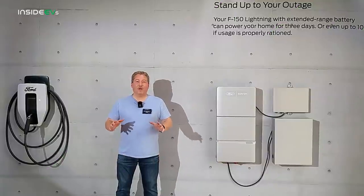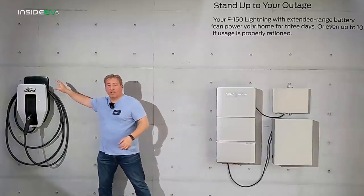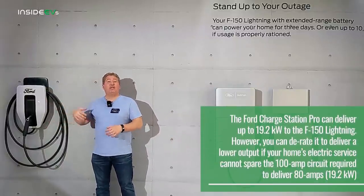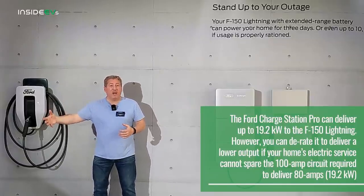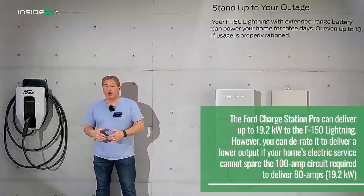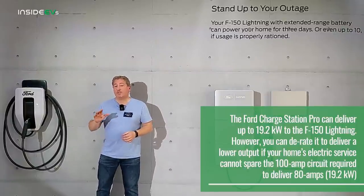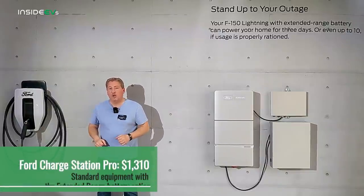Let's take a look at the Ford Intelligent Backup Power System and the components you need. First off, we're going to take a look at the Ford Charge Station Pro. This is an 80-amp, 19.2 kilowatt charging station, and it can deliver up to 19.2 kilowatts to the F-150 Lightning. If you have the extended range battery pack, it has dual onboard chargers and can accept 80 amps up to 19.2 kilowatts. That's a very high-powered home charging station, and it actually comes free with the vehicle if you get the extended range battery pack. If you get the standard range battery pack, you can purchase this directly from your Ford dealership — it costs $1,310.